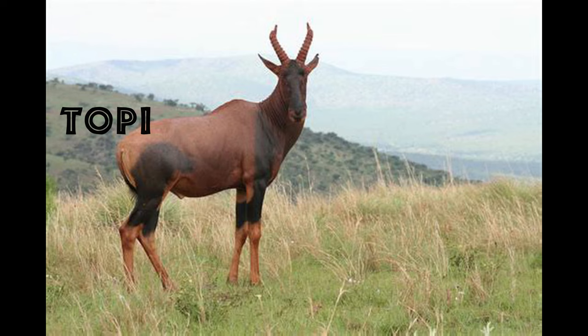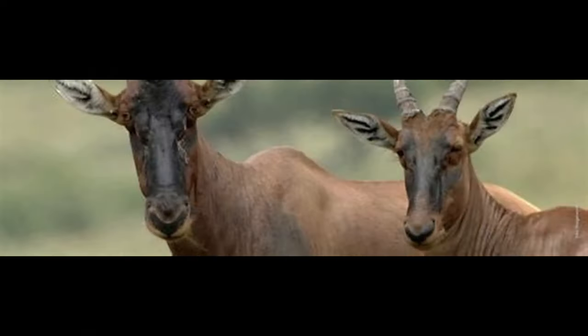Female Topi are usually lighter in color than the males. Both sexes have thick, heavily ringed, lyre-shaped horns that are about 30 to 40 centimeters long — 11 to 16 inches. Topi have good eyesight and hearing and can run quite fast with a bounding gait. Their favorite habitats are floodplains, but they are sometimes found in dry areas of open savannah and park woodland, taking to the shade during the heat of the day. The largest numbers of Topi are found in southern Sudan and Tanzania's Serengeti National Park.